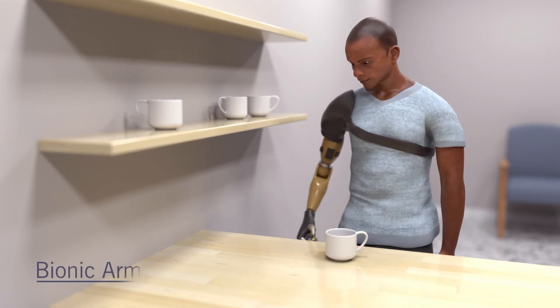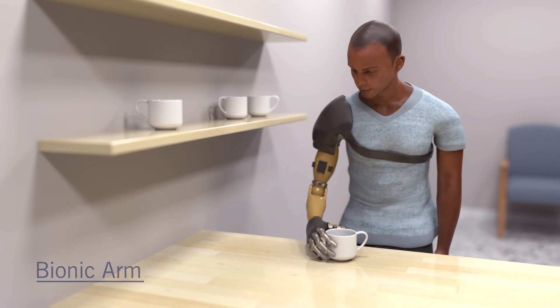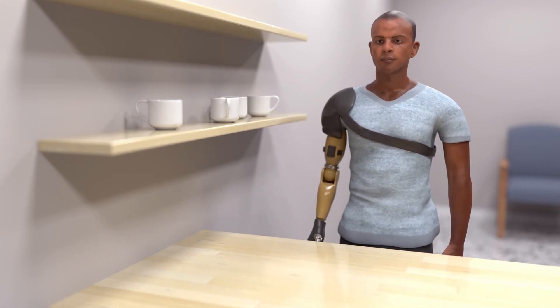With the new bionic limb, people behaved like they had a natural hand. They no longer needed to watch their prosthesis, and they could find things without looking, make better decisions, and correct for their mistakes.